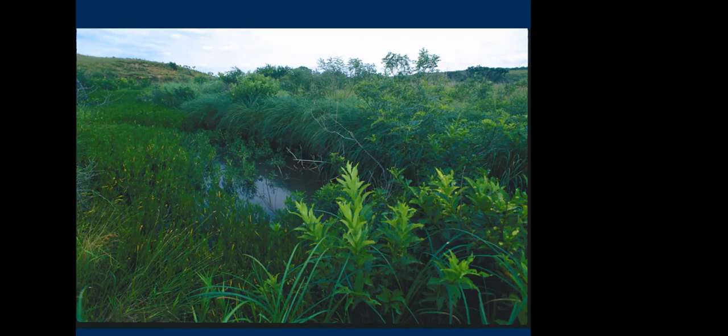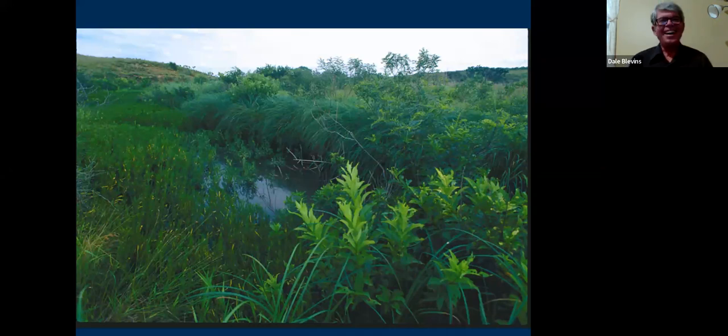Danny asks an interesting question: is there any beaver activity along prairie streams? I'm pretty sure there is, at least on some streams. The Osage made quite a living trapping beaver and this was their homeland, so I suspect there were beaver. What they used for their dams — they certainly had access to mud and probably a lot of woody vegetation. This picture doesn't show a lot, but there is smaller, shrubby, woodier vegetation around, so I would think they could do all right here.